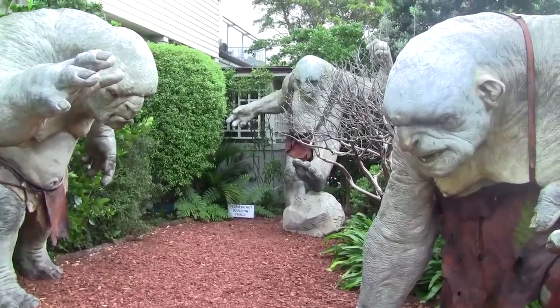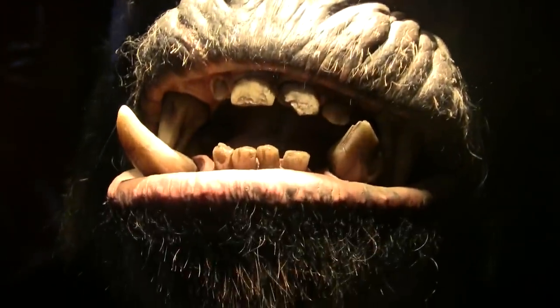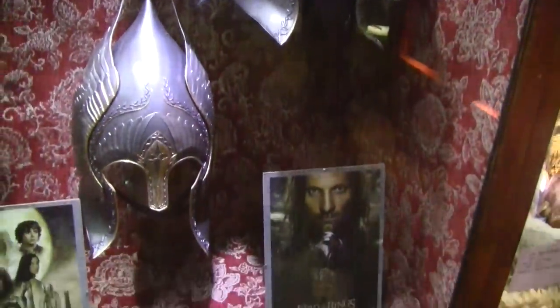New Zealand is the home of the Lord of the Rings and The Hobbit, and one of the coolest attractions in Wellington is the Weta Cave, where you can check out all of Weta's special effects magic. So today I'm going on a tour to check out props, costumes and collectibles.